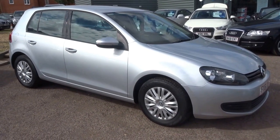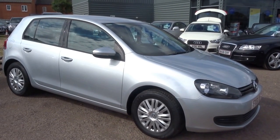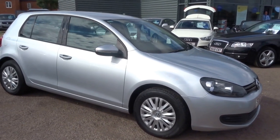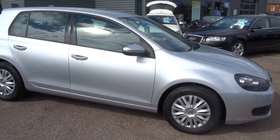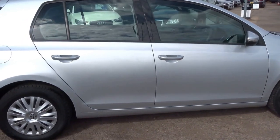This car has only just come into us as a part exchange. It has two owners from new, two keys with the vehicle, an MOT until September 2017, and four main agent service stamps.